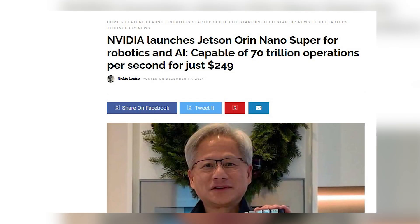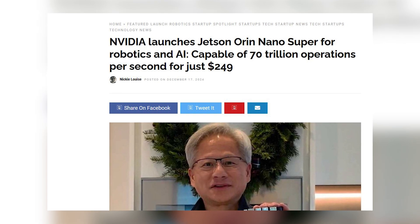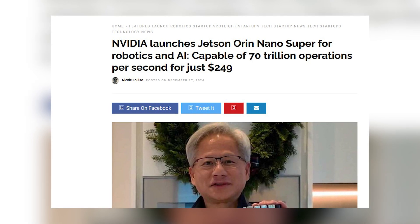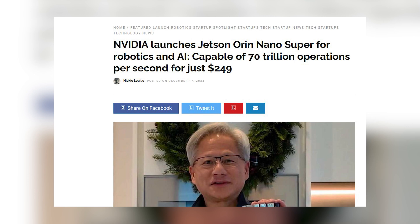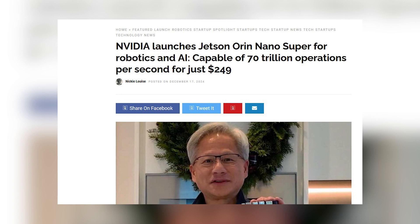NVIDIA has just revolutionized the artificial intelligence computing market by introducing the Jetson Orin Nano Super Developer Kit, a compact supercomputer that promises to democratize access to generative AI. With a surprisingly affordable price of $249 — less than half the price of its predecessor, which cost $499 — this palm-sized device represents a significant milestone in the evolution of edge computing.